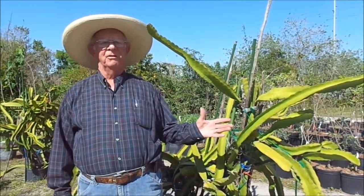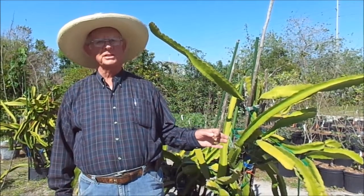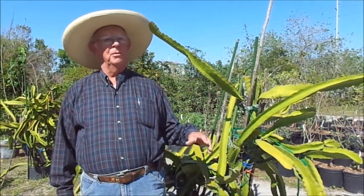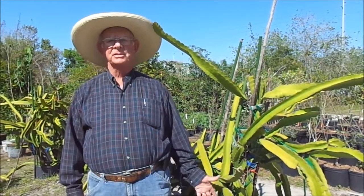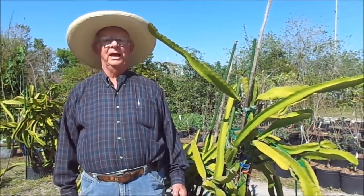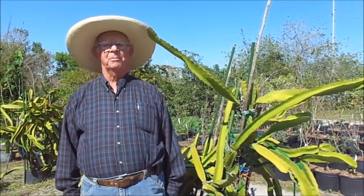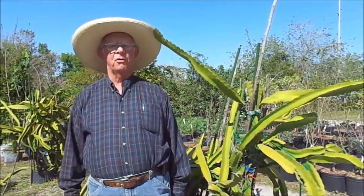They're very, very cold sensitive, so you have to keep them inside if it's going to be cold. But honestly, anybody can grow these in a pot — it's really easy. And they make a beautiful big white flower.